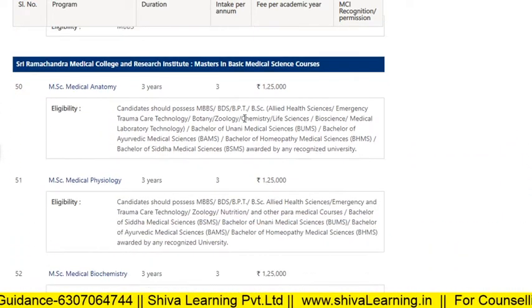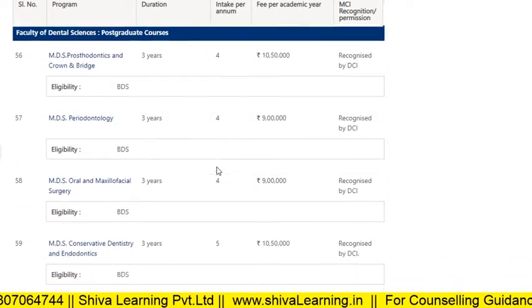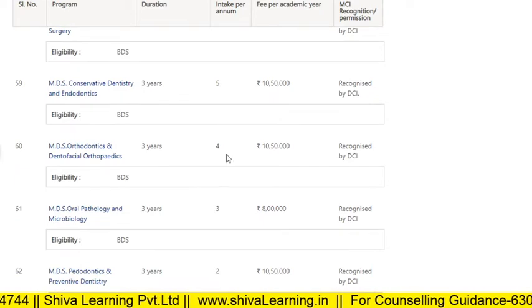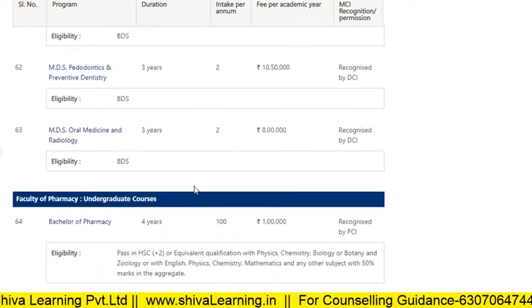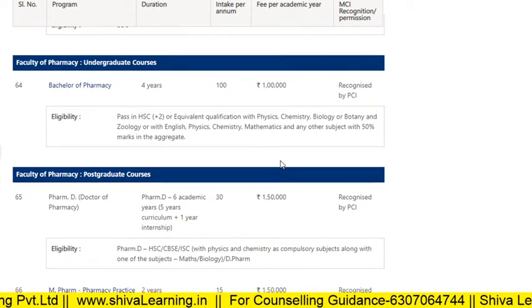There are also Masters in Basic Sciences courses. There are lots of other details for MDS courses with their respective fees. Information is also available for Bachelor of Pharmacy and all other courses offered at Ramachandra.